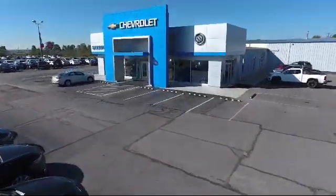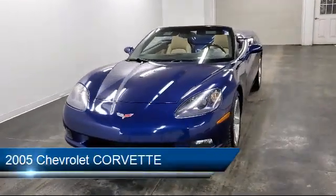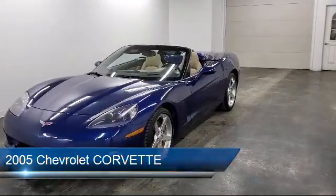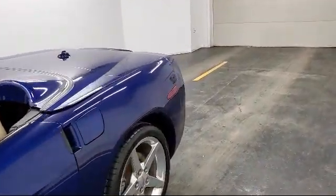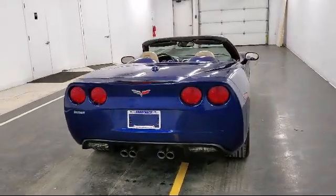Welcome to Sharp Neck Chevrolet Buick Cadillac, and here's a look at another one of our great vehicles from our inventory. It comes equipped with tire pressure monitoring system, air conditioning, traction control, cruise control, fog lights, air filtration, radio data system, tilt steering wheel, and has less than 50,000 miles on the odometer.